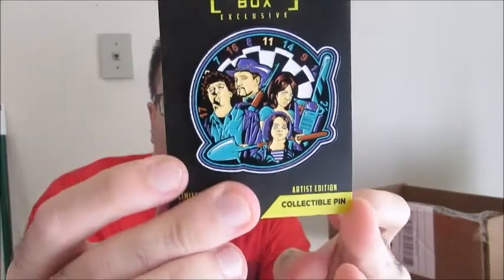Next we have our pin. This looks like a pin from Zombieland. There you go — that's the other franchise, I couldn't remember Zombieland. They're from Zombieland. Zombieland Double Tap coming out, which is awesome. This is a great pin — I love this pin. It's a big pin like they always have. This is limited to 325. That's a very cool pin.